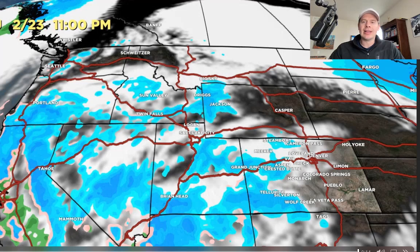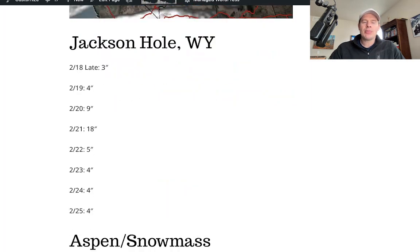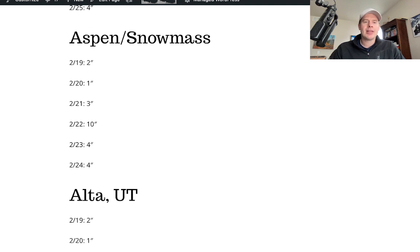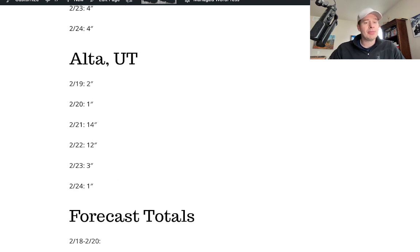We've got a lot of snow ahead, and cold air and wind for the west. I looked at Jackson Hole — the key snow time frame. There's a lot of snow ahead for a number of days. Storm skiing obviously 2/20 and 2/21, big snow 2/21, and 2/22 will be an awesome day. Aspen Snowmass — the biggest day is 2/22. Alta — a couple of very big days: 2/21 and 2/22.